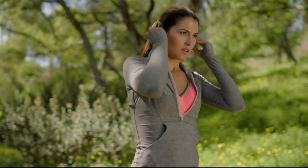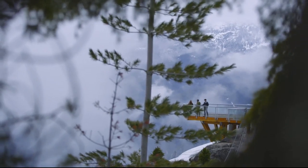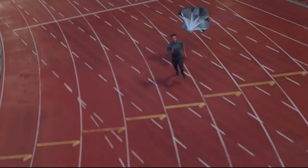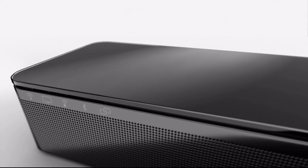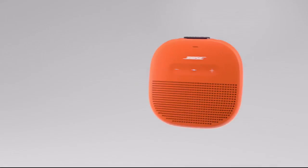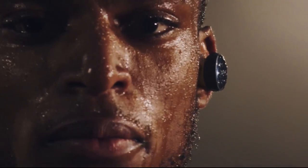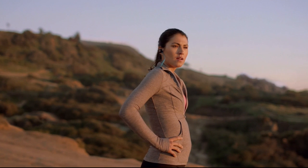Better sound can push us to feel more, do more, be more. We're Bose. Our passion for getting every detail just right for you is part of everything we do.